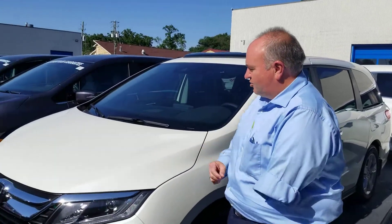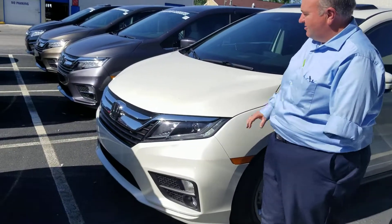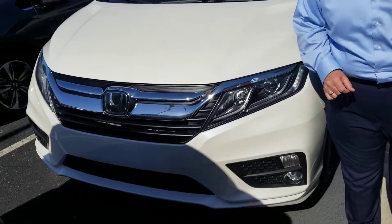Hey Jennifer, this is Greg Canterbury with Tamron Honda. I want to thank you for your internet inquiry on the all-new Honda Odyssey. The vehicle was just remodeled — 2018 model. Fantastic looking van with a nice chrome grille up front.